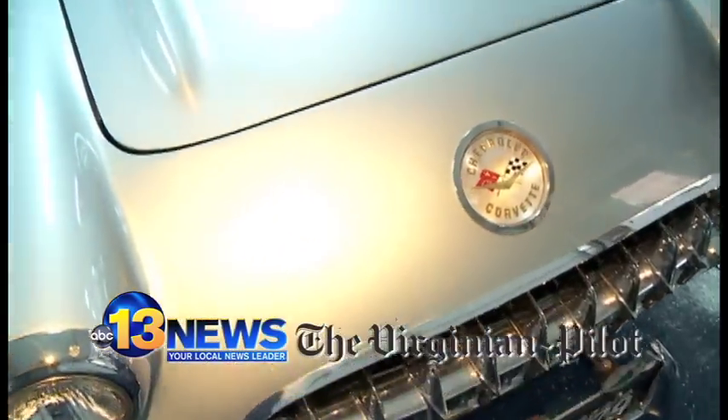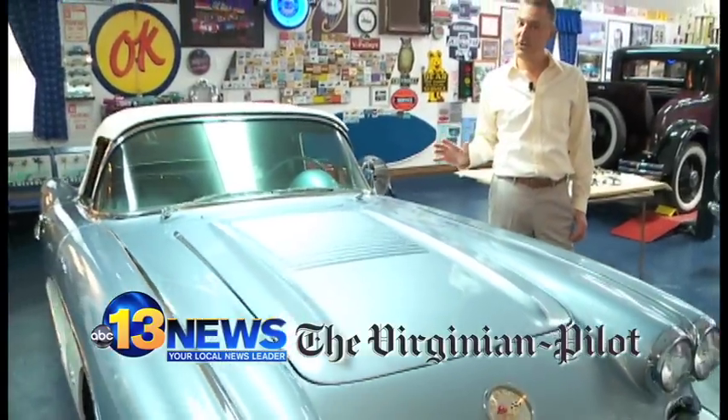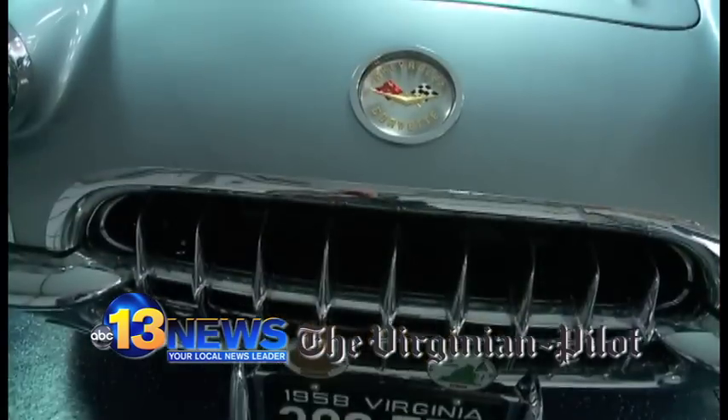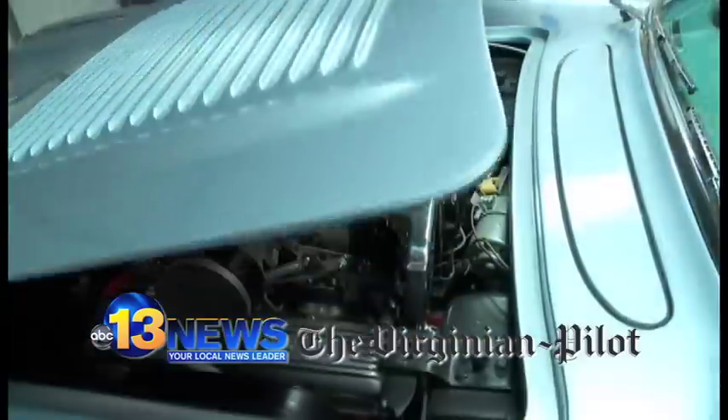Of course, when people think of Chevrolet, they think of the Chevrolet Corvette — America's sports car. This is a particularly rare sample: it's the 498th one built in 1958, and one of only 400 with fuel injection. Horsepower right around 250.